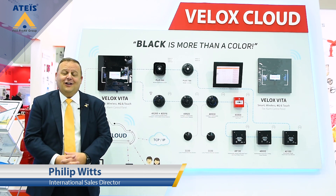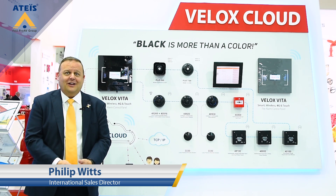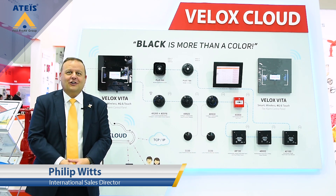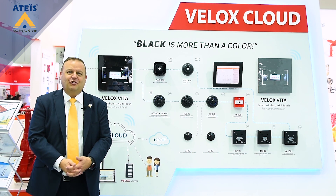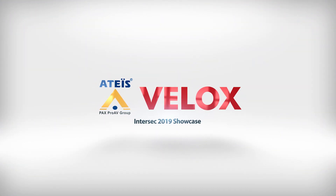You'll also see some of our range of sounders and flashes and other award-winning products here at the show. Please come and see us, have a look at the new products and we'll be very proud to introduce them to you. Thank you.